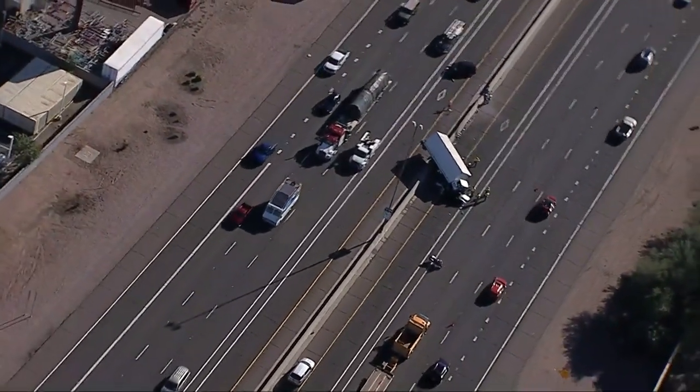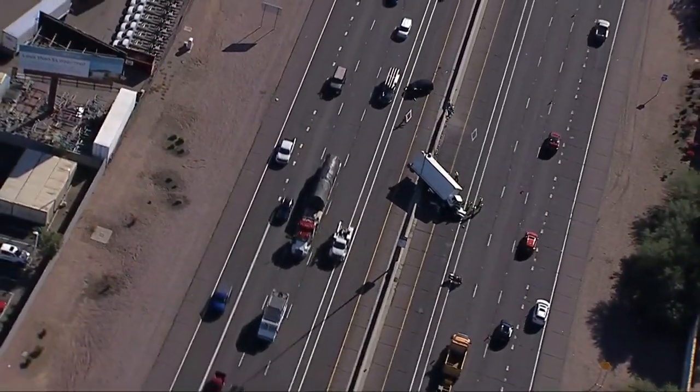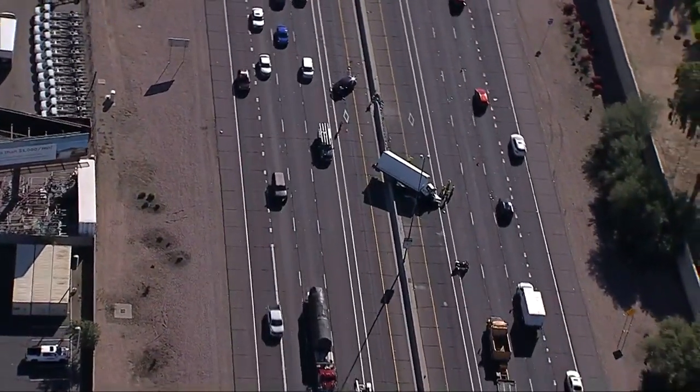So that's the only information we have right now — this box truck high-centered on the median here, down by Elliot and Warner Road off the I-10.